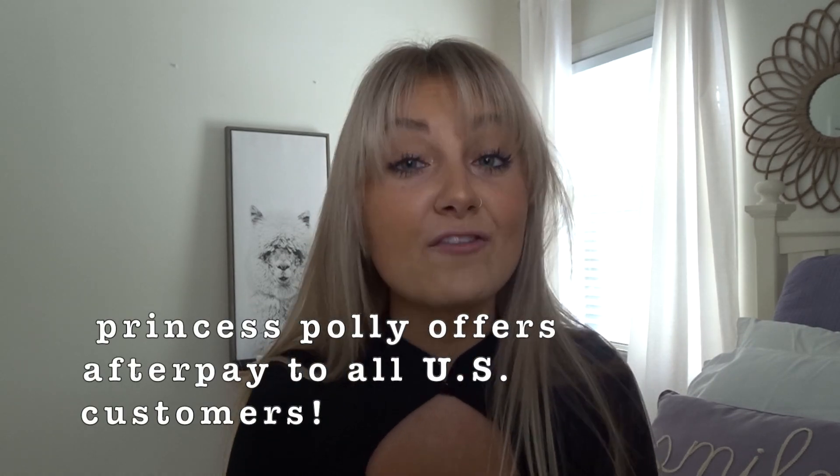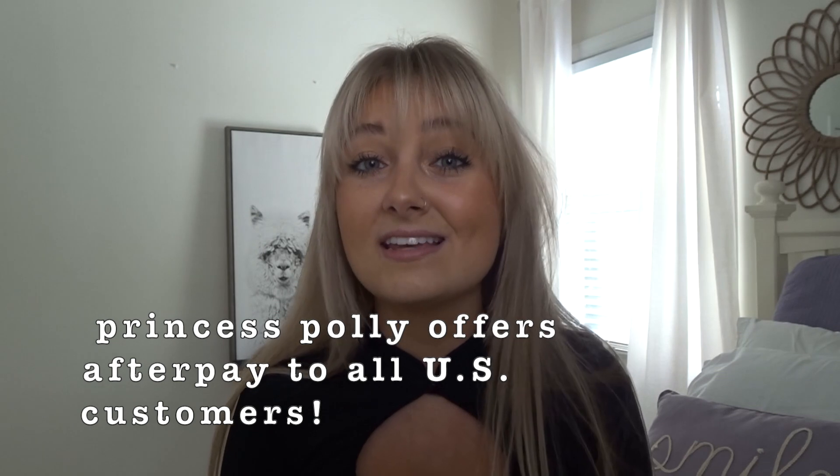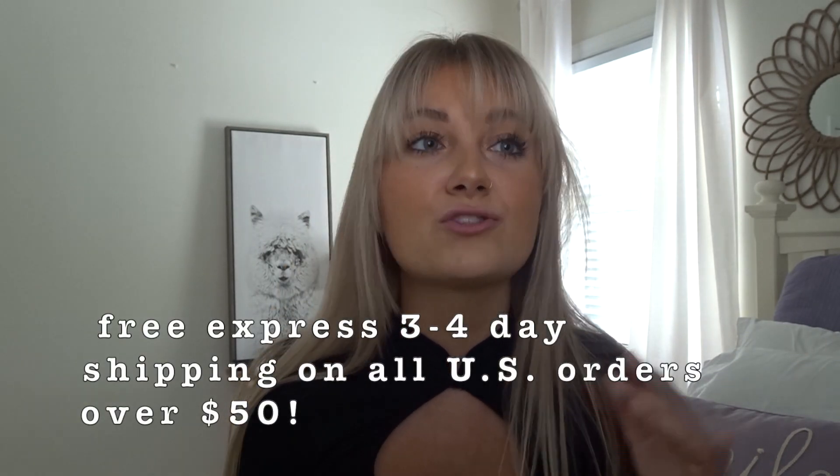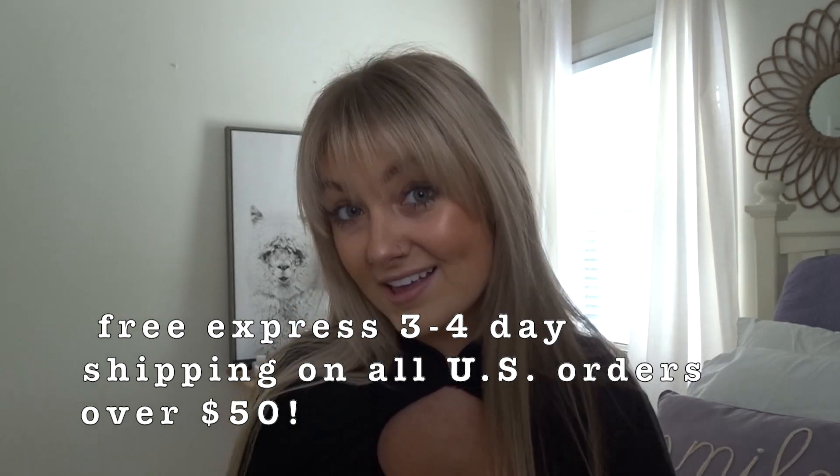Remember, Princess Polly offers AfterPay, which is super easy to utilize on their website. They also offer free express shipping — three to four days — on all orders over $50 within the U.S.